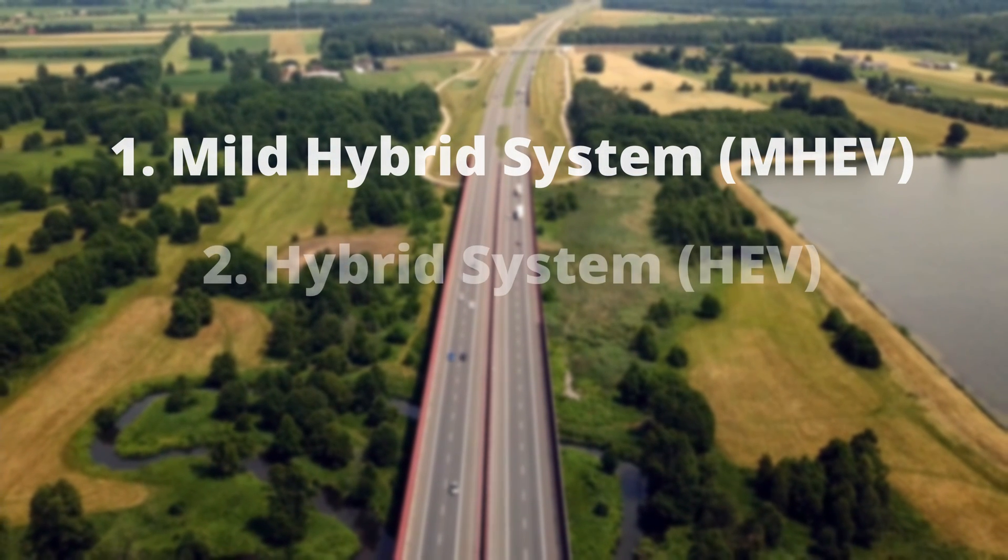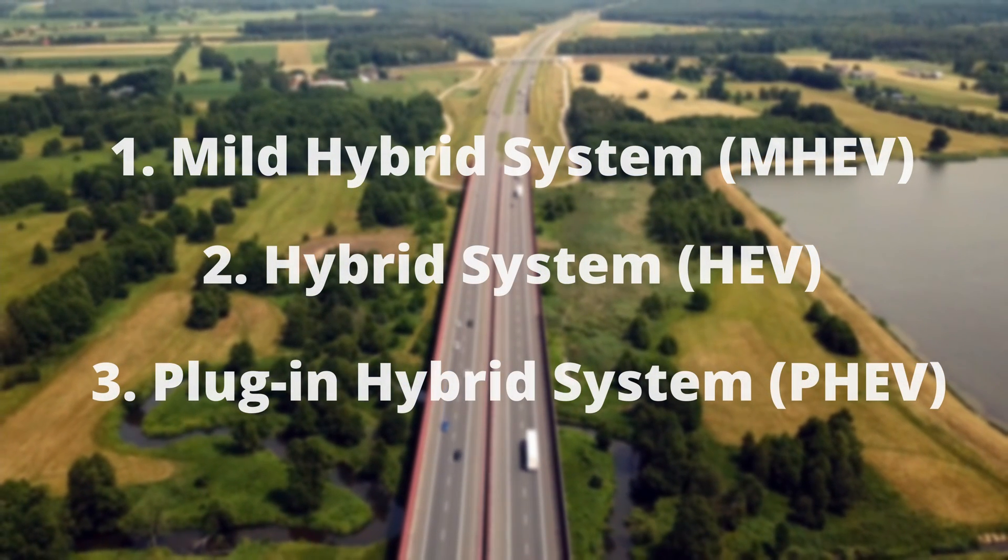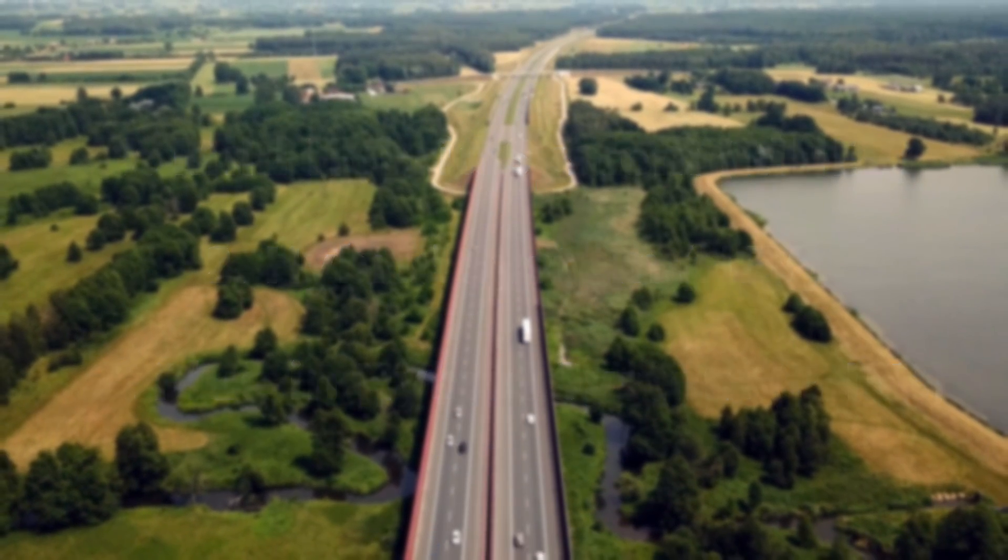Hello guys and welcome back to a new video. Today I will explain the difference between mild hybrid, hybrid, and plug-in hybrid. By the end of this video you will know everything about these three versions.